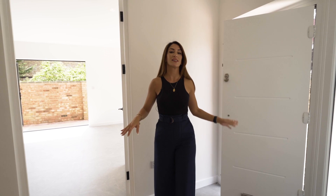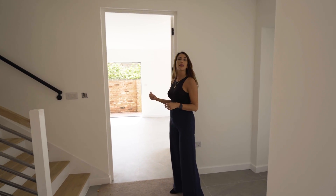Coming into the hallway, the first thing you're greeted with is the incredible natural light. You're going to see it as you go through, but let's go and have a look at the kitchen dining area.